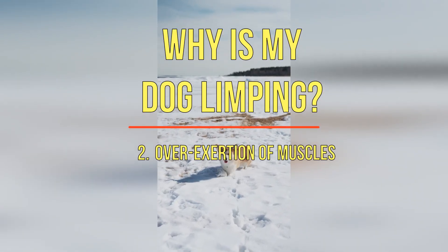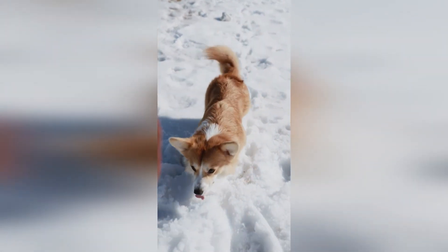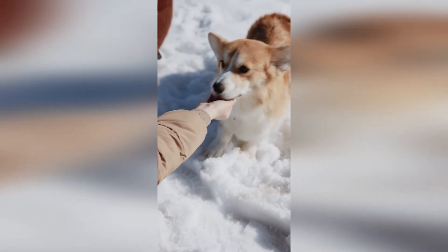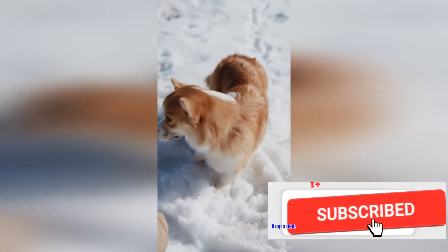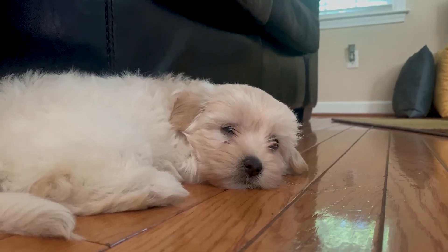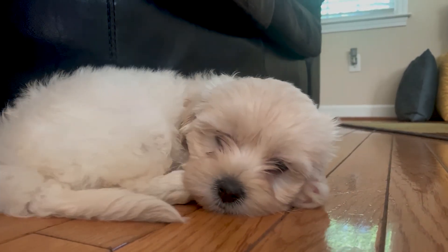2. Overexertion of muscles. Contrary to popular belief, your dog can indeed put too much exertion on their muscles, which can lead to limping. For example, if you played a vigorous game of fetch, your dog could be tired or have an overstretched muscle. It should recover in about 24 hours or so. If it does not, you should see a vet as soon as possible, as this may be a sign of more serious joint or muscle problems.